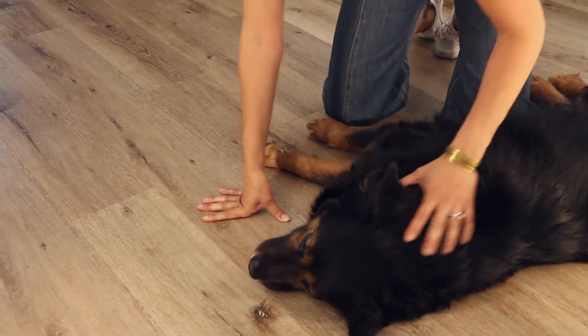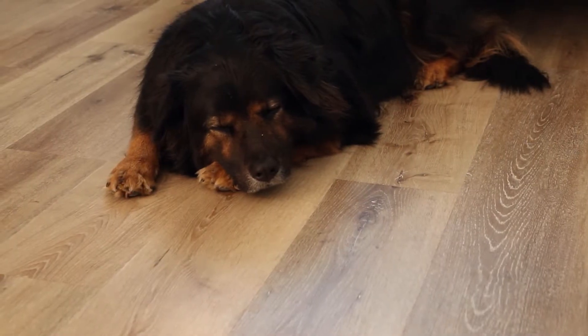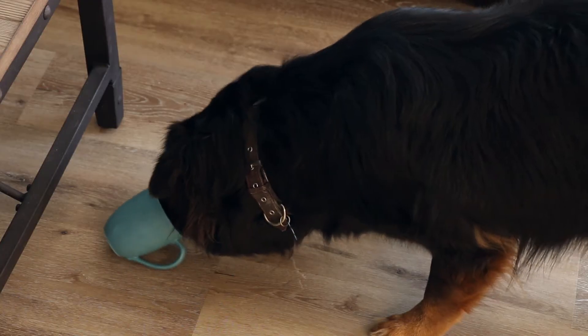No one in your family spends more time on your floor than your pet. It's the front line for paws, claws, messes, and victories.